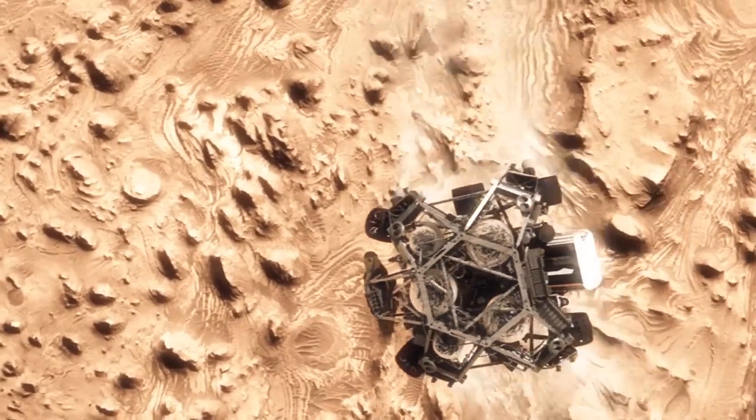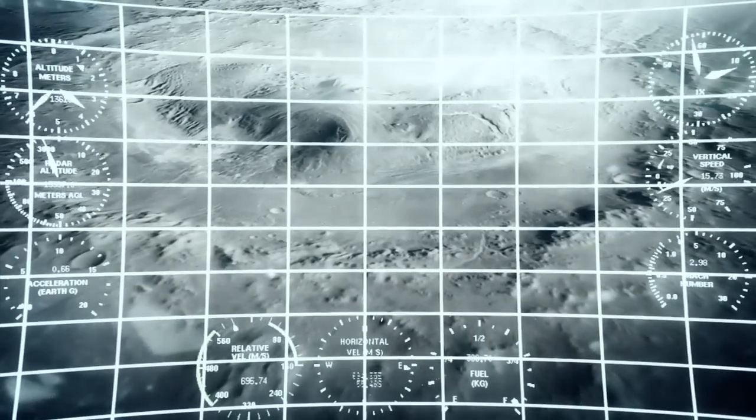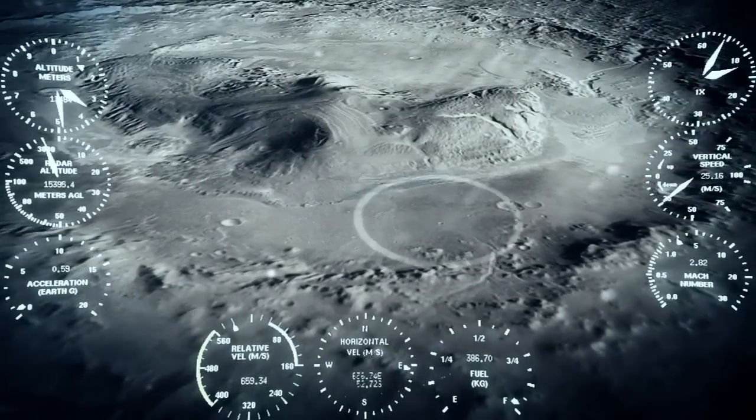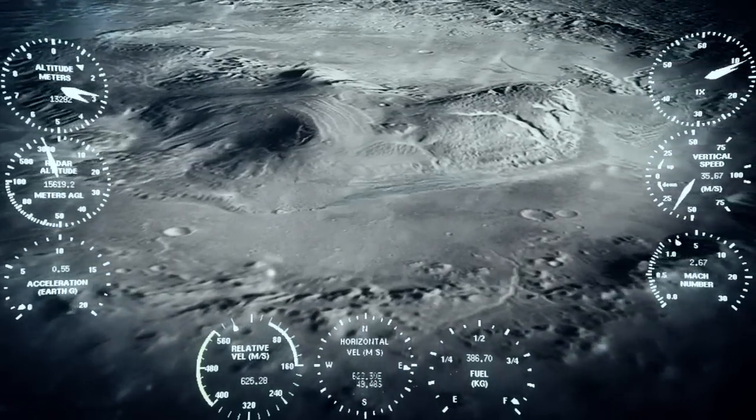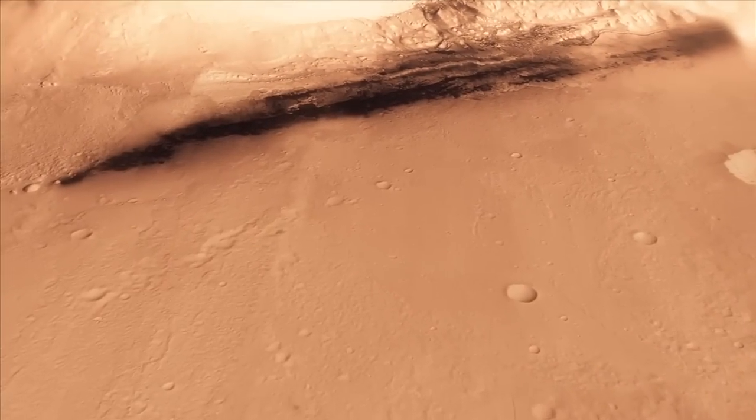Getting the rover moving straight up and down so it can look at the surface with its radar and see where we're going to land. And we head straight down to the bottom of a crater, right beside a six-kilometer-high mountain.